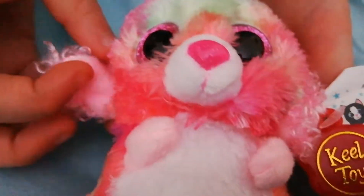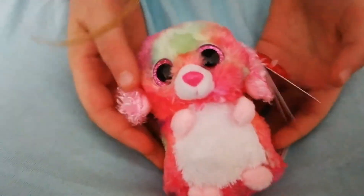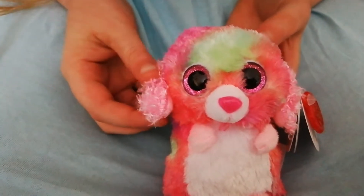Look at her eyes and her nose and her tummy. She might be a poodle — I think she might be a poodle. Her name is Flossie.